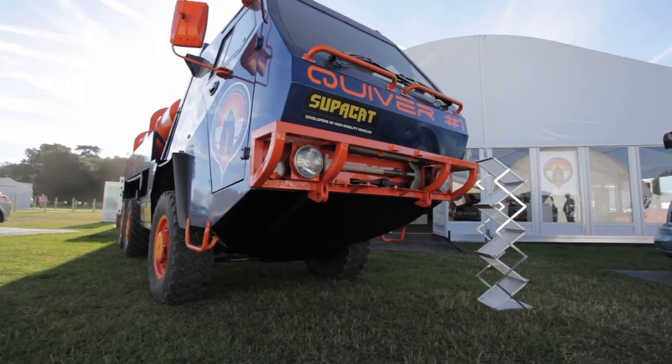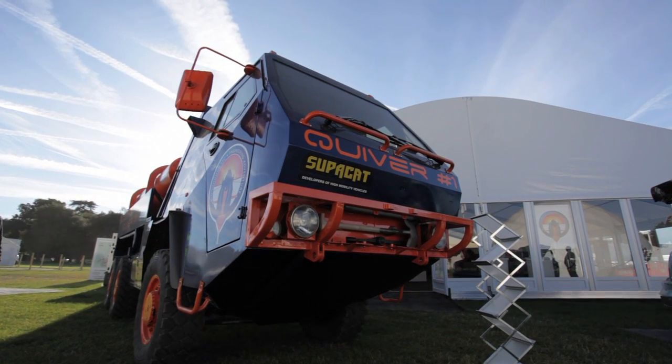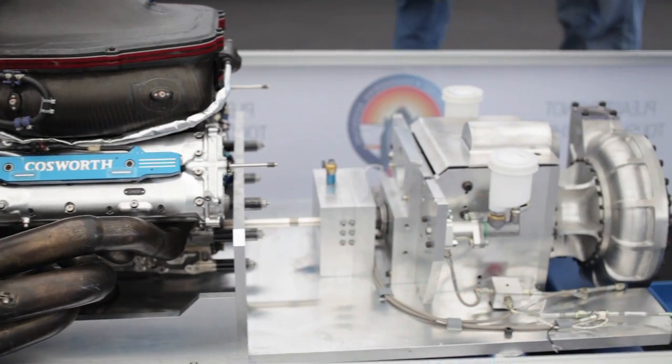As well as the show car, there were many other things for the visitors to see, such as the Supercat — the massive six-wheeled truck which will carry the replacement rockets in the desert. Inside, Richard was meeting the public and signing autographs. And here's Daniel Jabb, our rocket scientist, explaining the workings of the rocket and its pump, which is powered by a Cosworth Formula One engine.